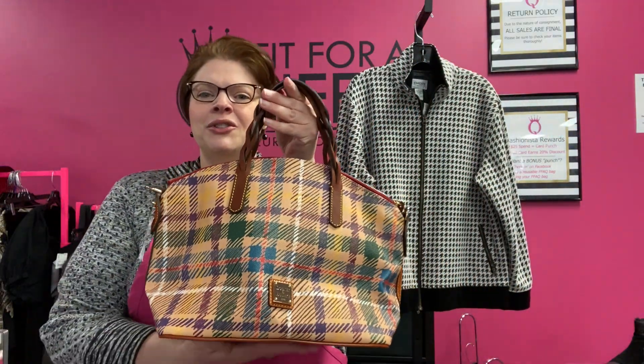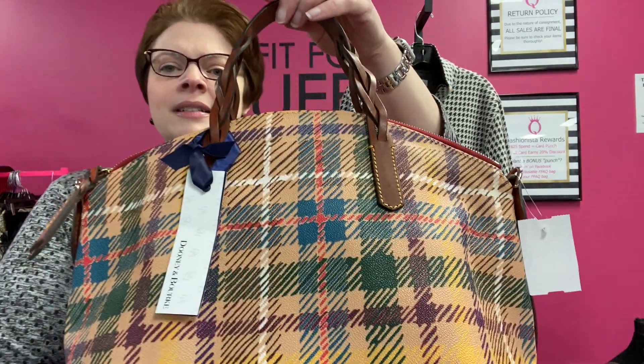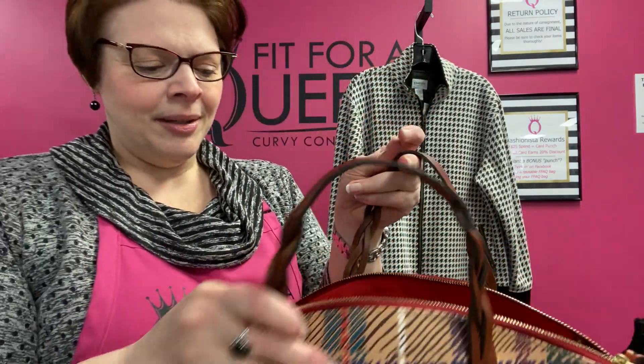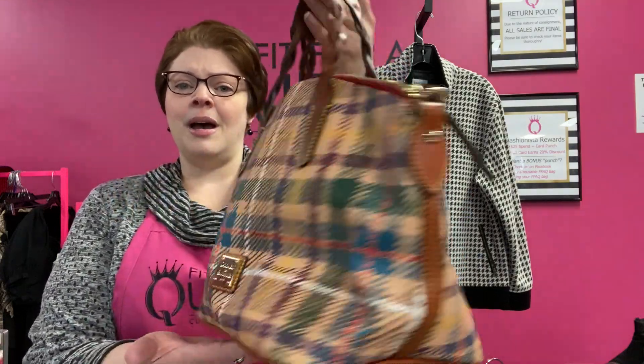We're going to start off with some bags. We have this Dooney & Burke cute little satchel — camel multicolor plaid. This is not leather; it's leather accents — that kind of PVC vinyl material that a lot of designer purses have these days. Brand new tags, never carried. It has a wide base with little feet so it will stand up on its own, a great braided leather detail on the handles, and a removable adjustable crossbody strap. It is at its bottom price of $90, plus you get an extra 20% off, so it goes down to about $72 in our moving sale.